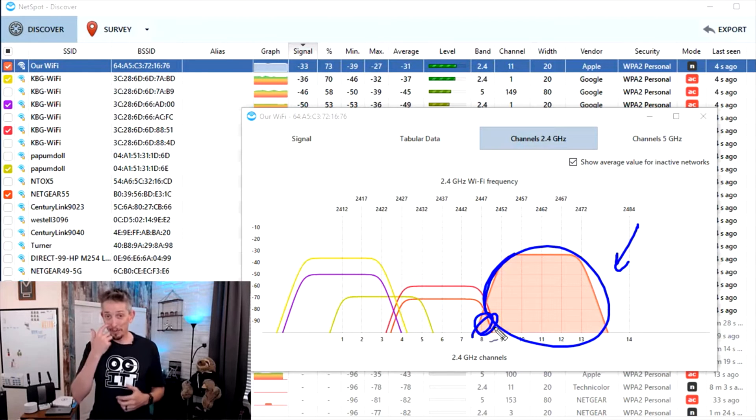Even though the default on many access points is auto — meaning it should figure out the best channel — it doesn't always choose the best channel. By stepping in, looking at what channels are in use, and making manual changes, you can dramatically increase throughput on your Wi-Fi network.